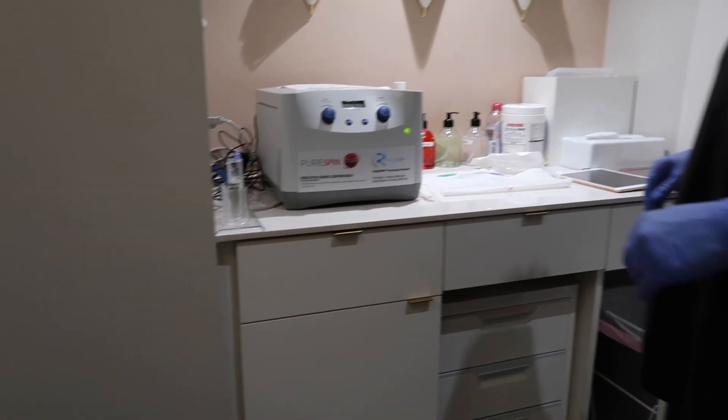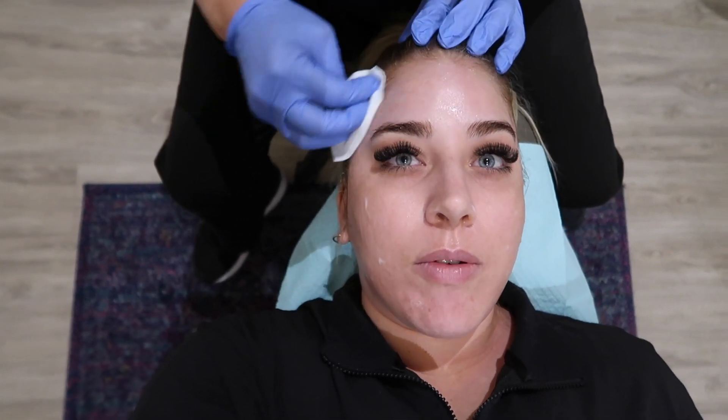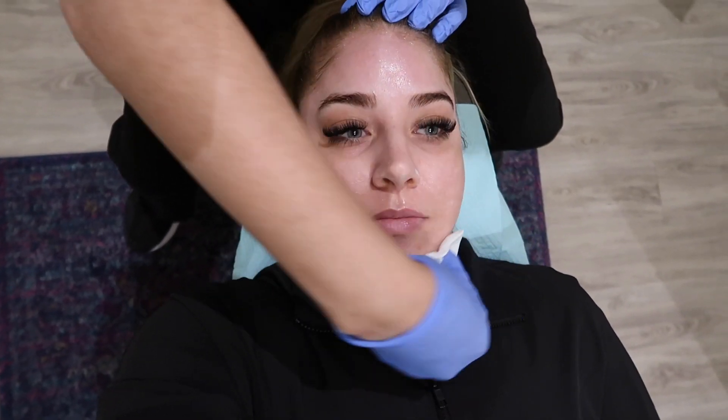The next thing that's going to happen is I'm going to clean your face really well. So now this is just the whole cleaning thing. I feel like everyone deals with bad under eyes — I just wanted to do a video to see if the treatment works, how many sessions you'd need, and everything like that. That sound you hear is the blood spinning.